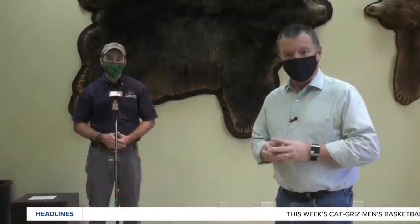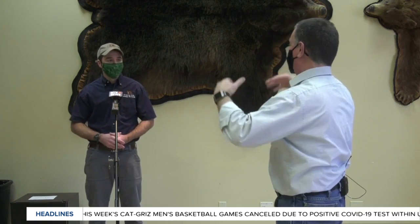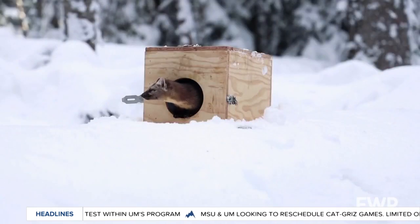Thursday morning, time once again for This Week in Fish and Wildlife. We're at Region 3 headquarters with Morgan Jacobson. Over the course of time, we've talked about a lot of different Montana wildlife — grizzly bears, bison — but we've never really spent a lot of time talking about some of the little ones. This time we're talking about the marten.